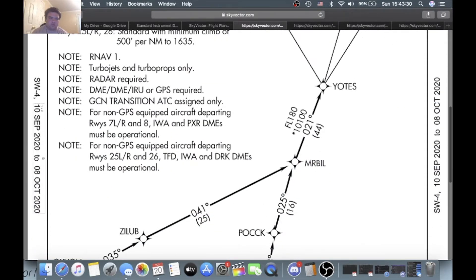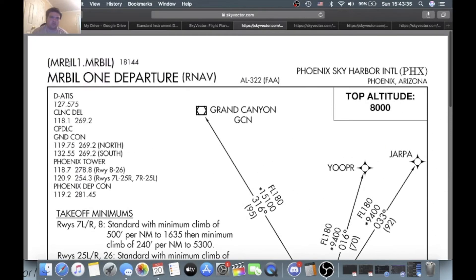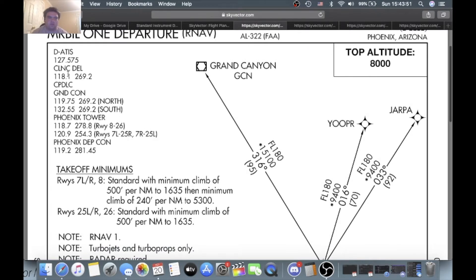First, double-check the chart — dated September to October 8, 2020. It's the Mr. Bill 1 departure, RNAV, Phoenix Sky Harbor International, PHX, Phoenix Area, Arizona. Top altitude is 8,000. You have a whole bunch of frequencies here. The Digital 8S is 127.57. The Clearance Delivery Frequency is 118.1. It has CPD-LC.